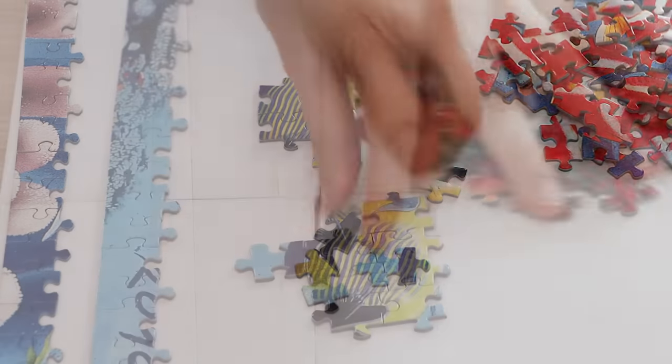This is it. This is the last piece. Oh my God, I don't even want to do it. Oh my gosh. I can't believe I finished it. I finished the 24,000-piece puzzle. It's done. It is finished. What am I going to do now?